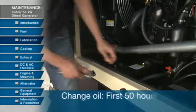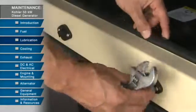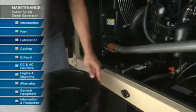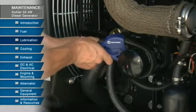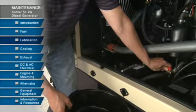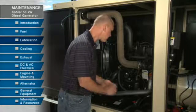After the first 50 hours of operation, Kohler recommends you change the engine oil and replace the filter. Remove the drain plug from the access port in the side of the skid. Turn the handle to drain oil out of the engine. Remove the oil filter, then install the new oil filter. Close the valve and replace the drain plug, then fill with new oil. After that, the oil and filter can be replaced every 250 hours.